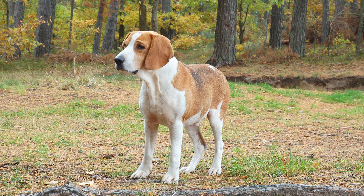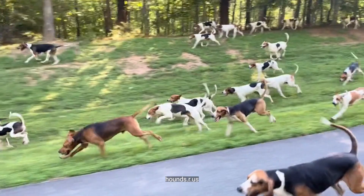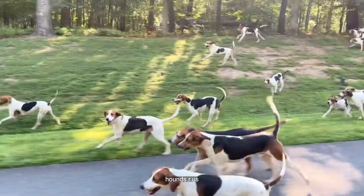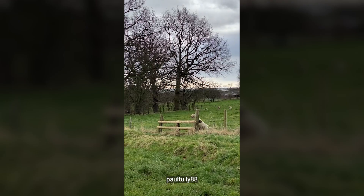Meet the American Foxhound — a sweet-natured and medium-sized hound that holds an impressive history as one of the first dog breeds developed in the United States. Despite its remarkable heritage, the American Foxhound remains one of the country's most uncommon breeds. But don't let its rarity fool you — this breed is an exceptional hunter, combining speed, endurance, and tireless work ethic. Nowadays, you'll most likely find it as part of a hunting pack in a fox hunting club.